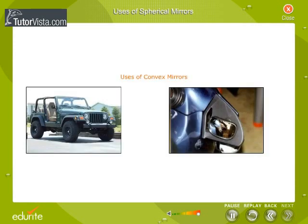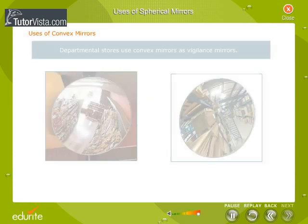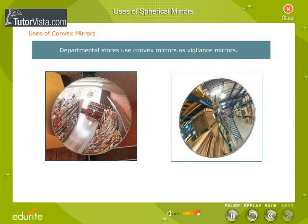Uses of Convex Mirrors. A convex mirror is used as a rear-view mirror in an automobile, giving the driver a clear view of the traffic approaching from behind. Departmental stores use convex mirrors as vigilance mirrors.